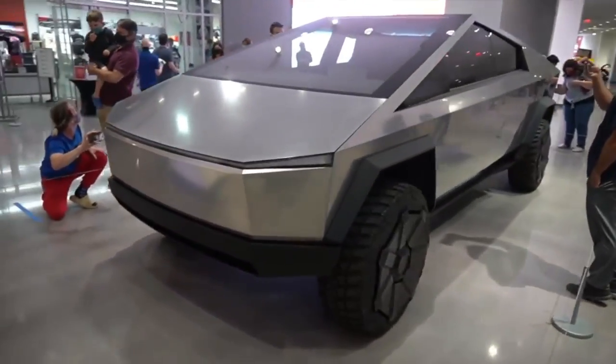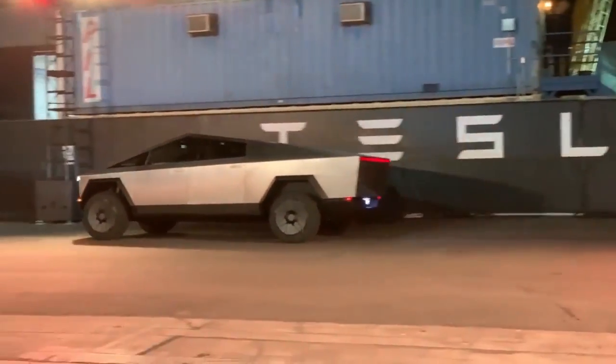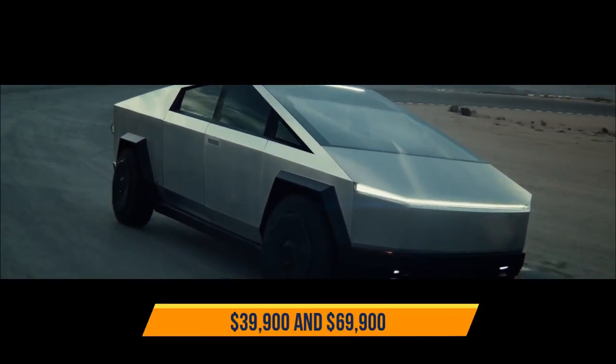There may be a solar roof option to add 15 miles of driving range. The price of Tesla Cybertruck variants may range between $39,900 and $69,900.